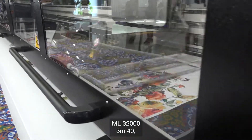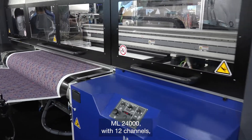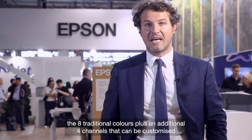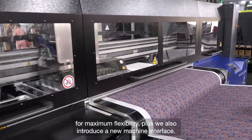The ML32000, at 3m40, is the largest wide-format machine in the range, intended for home textiles. The ML24000 features 12 channels — the 8 traditional colors plus an additional 4 channels that can be customized for maximum flexibility — and also introduces a new machine interface.